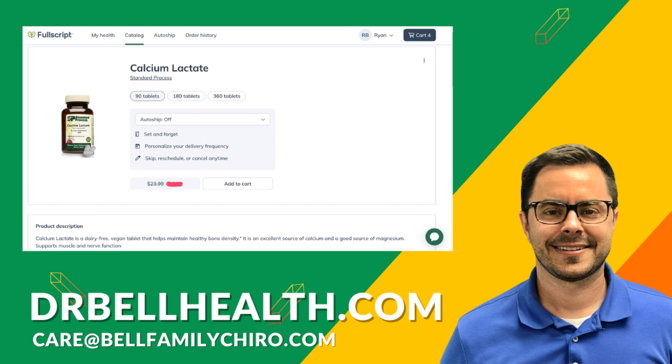Thank you for joining us today on Dr. Bell Health. If you found this video helpful, don't forget to like, share, and subscribe for more health insights. Stay healthy and informed.